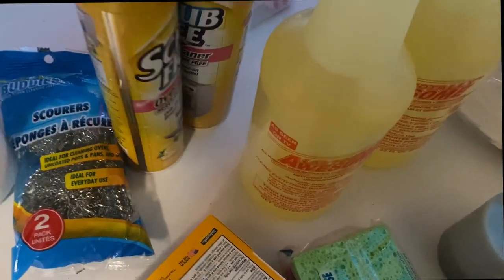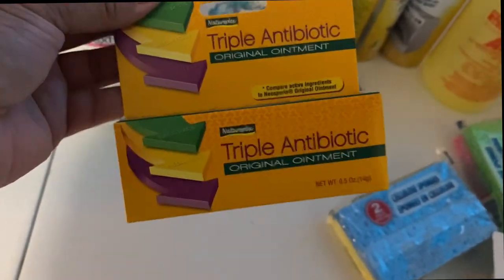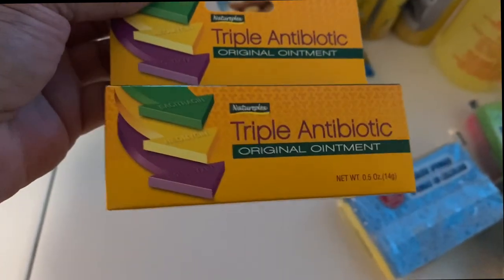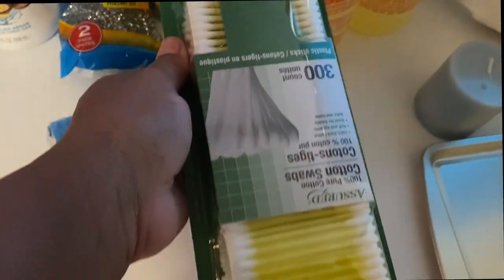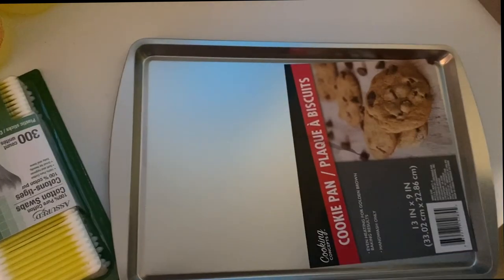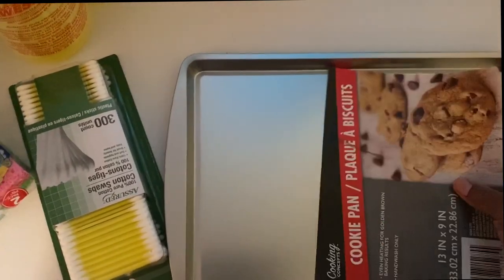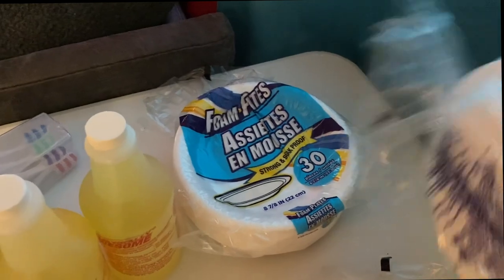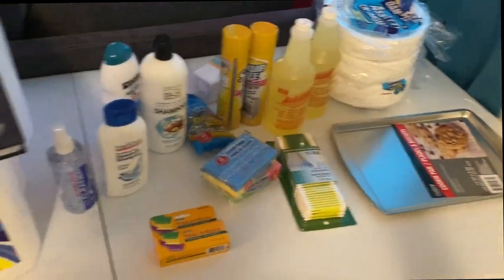My husband always gets injured — he works with fire and keeps burning himself — so we needed some burn treatment. I got two of those and two more dish scrubbers. I picked up some Q-tips and two cooking pan sheets — I always throw those away when they get rusty or burnt from cooking; you can replace them cheaply at Dollar Tree. I picked up three packs of paper plates — that's 90 plates for three dollars. That completes my Dollar Tree haul.